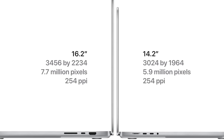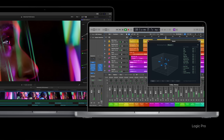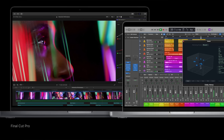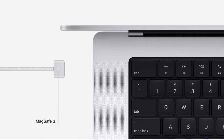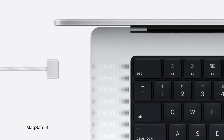With the 14-inch MacBook Pro, you get up to 17 hours of video playback and up to 11 hours of wireless web browsing. With the 16-inch MacBook Pro, you get up to 21 hours of video playback and up to 14 hours of wireless web browsing. The MacBook Pro also features a new 1080p HD webcam which performs very well in low-light situations, and mic and speaker performance has been improved as well.